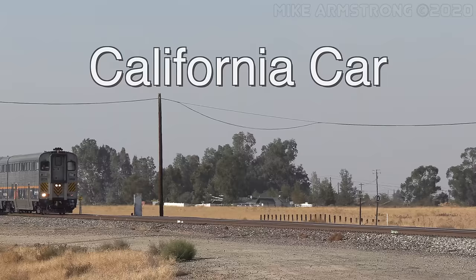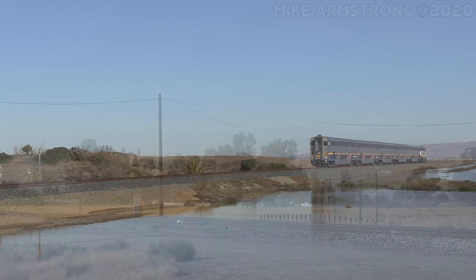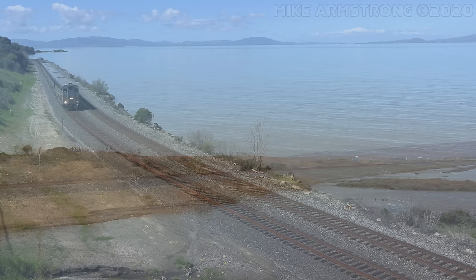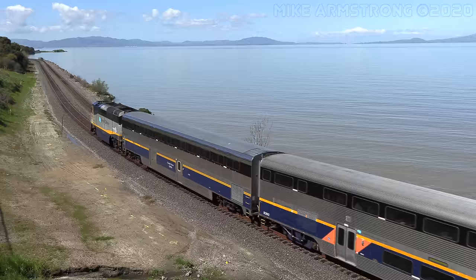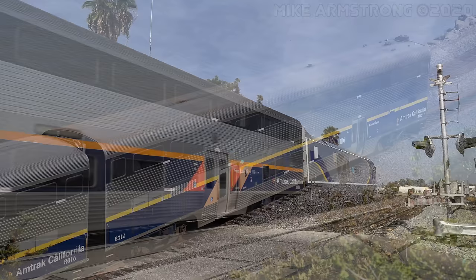The California car is a bi-level passenger car designed for intercity passenger service specifically for the state of California. It is based off the long-distance Superliner car. Like Superliners, California cars feature an upper main level and a smaller lower level and are designed for low-level platform boarding. Other than internal car configuration, the main difference between California cars and Superliners is that the California cars feature two sets of automatically opening double doors on each side of the car at both ends of the lower level. The cars come in four types: coaches, coach baggage cars, coach cafe cars, and coach cab control cars.